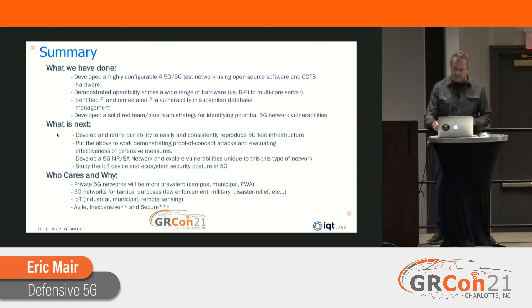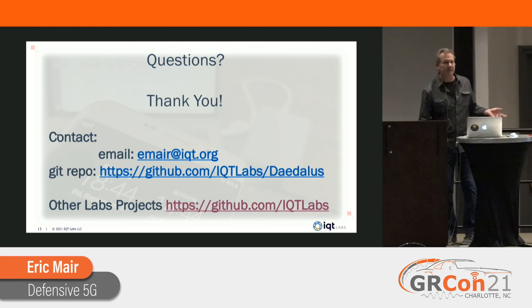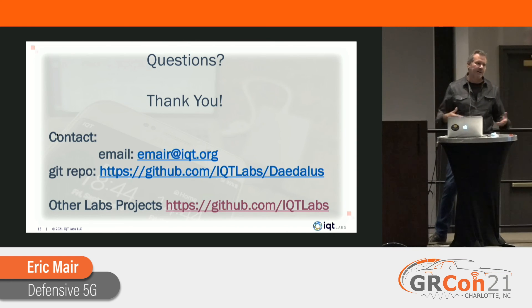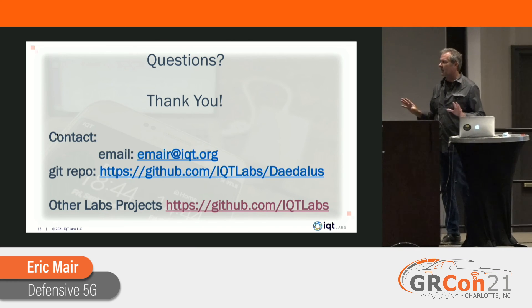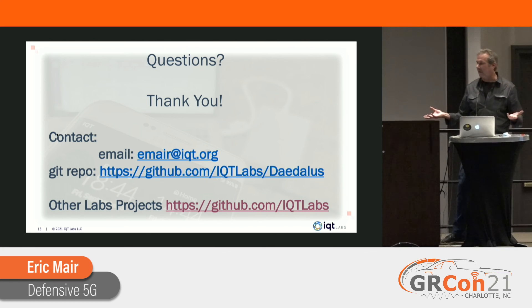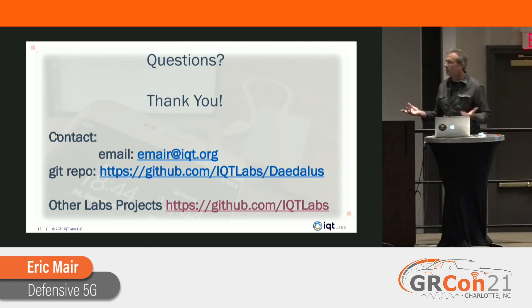That's everything. There's my contact info. We're just getting started, so we'd love to hear from you — if you have use cases, want to collaborate, or have ideas, please give us a shout. There's the repo on the bottom. IQT Labs does a lot of cool projects; people don't always know this, but there's a lot of cool stuff on the GitHub.